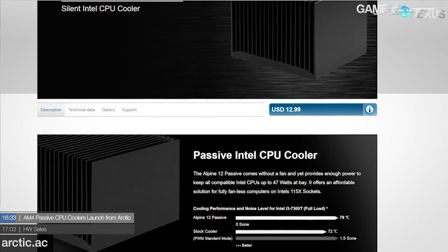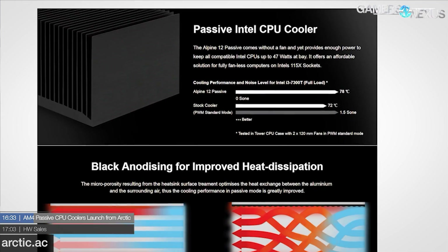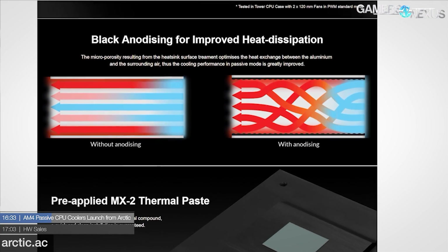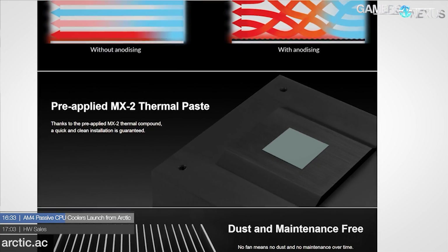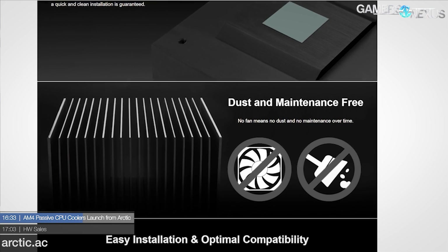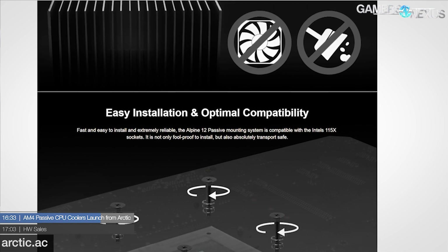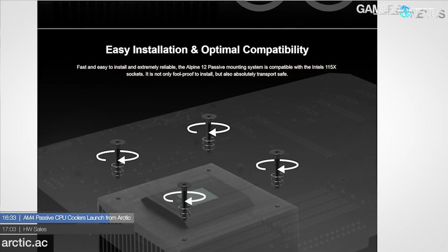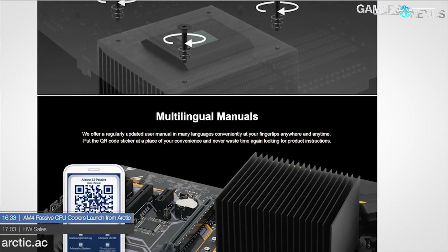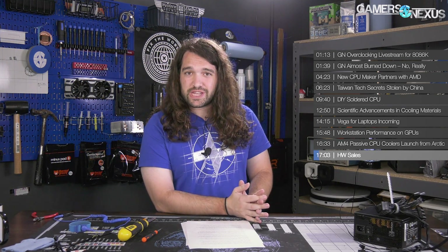Arctic Cooling has finally launched its completely passive coolers, named the Alpine 12 series, aimed at around $15. They come with pre-applied MX2 compound, no fans included — as expected for passive cooling — and use a simple aluminum fin stack atop the socket. These are rated for about 47 watts TDP and support both AM4 and low-end Intel 115x socket types.